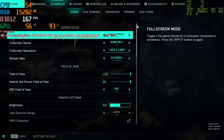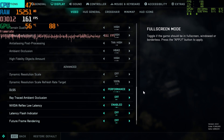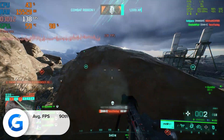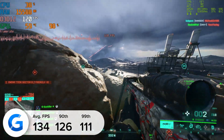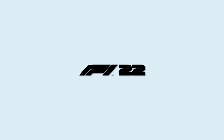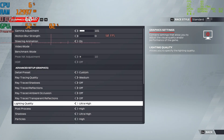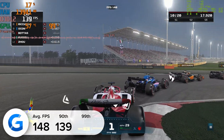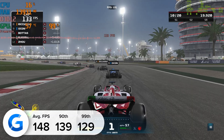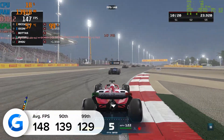Games like Battlefield 2042 also performed well — at 1080p high with DLSS set to performance, 134 frames per second was the result. Similar positive results can be seen in racing titles like F1 2022, where at 1080p on the ultra high preset the build delivered a strong 148 FPS on average. NVIDIA's DLSS 2 tech provided a strong boost to frame rates while giving good image quality and great performance overall.